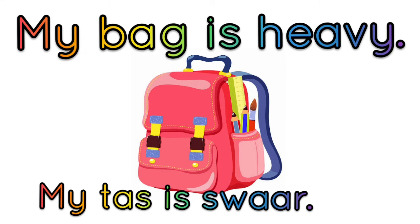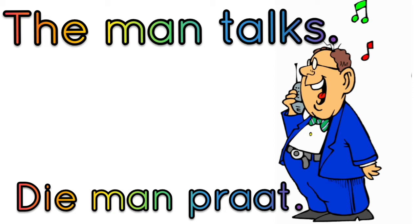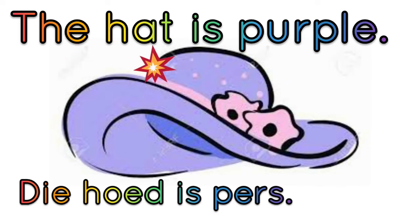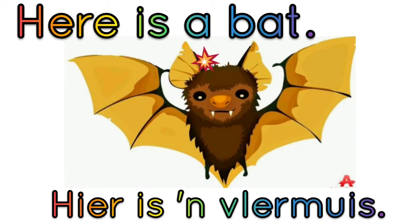My bag is heavy. Well done, keep it up. The man talks. Here is a car. Well done. The hat is purple. Here is a bat.